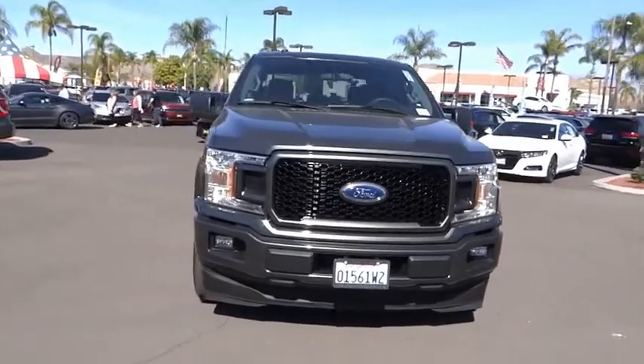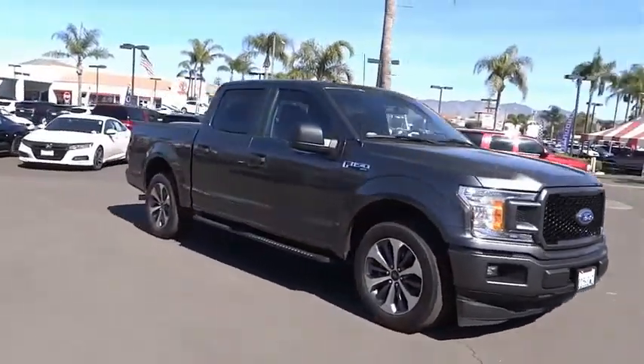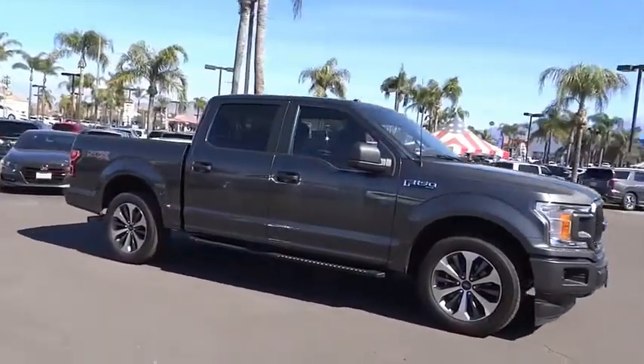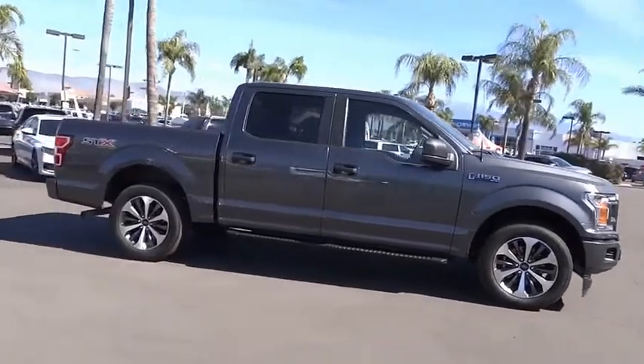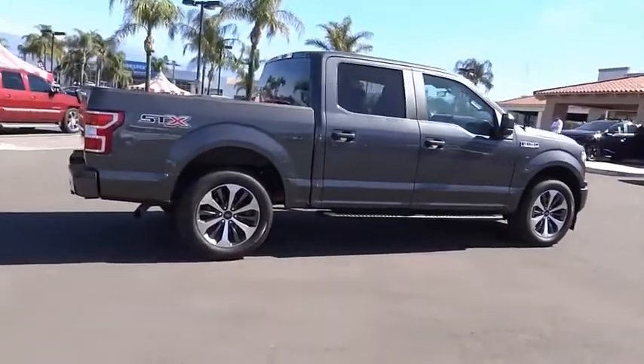Stop by and take a look at the 2019 F-150. A Ford F-150 knows how to handle any situation. It's built to follow orders. No whining. This vehicle has less than 35,000 miles.